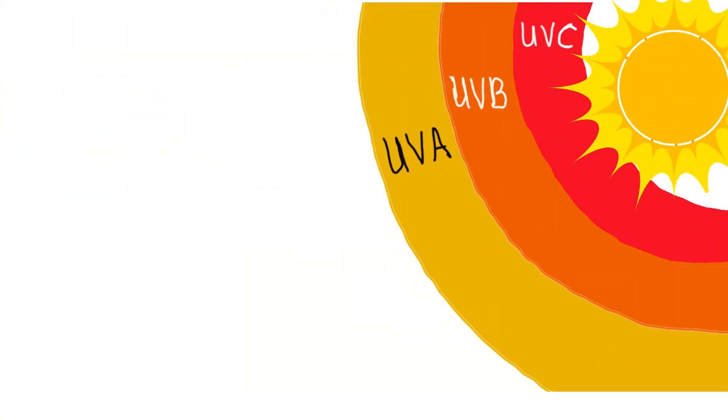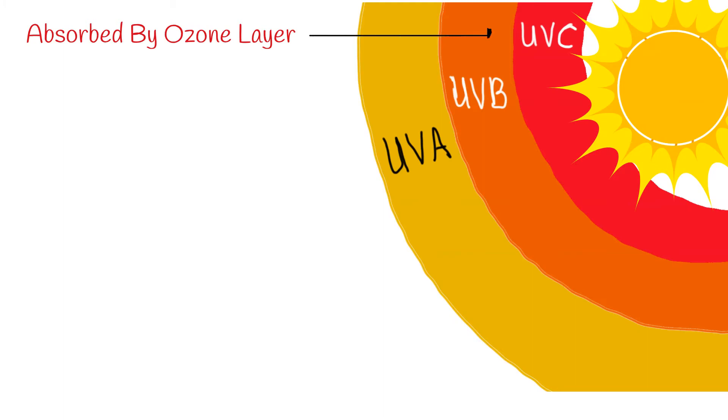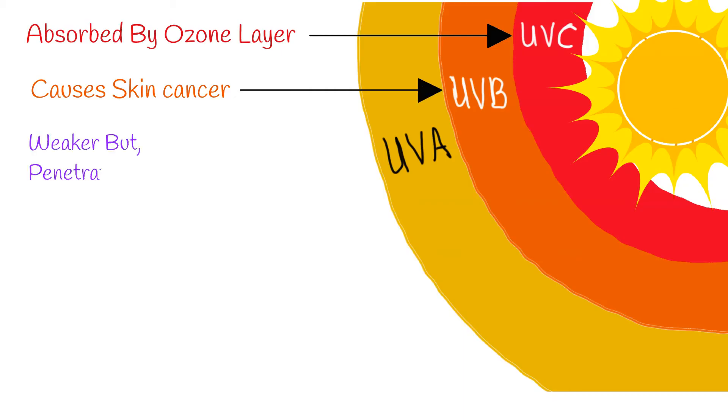UV radiation is classified into three primary types: ultraviolet A (UVA), ultraviolet B (UVB), and ultraviolet C (UVC). All three can cause cancer, but UVC is not a problem because it is absorbed by the ozone layer. A big part of UVB radiation is also absorbed by the Earth's ozone layer. Even though UVA radiation is weaker than UVB, it penetrates deeper into the skin and is more constant throughout the year.